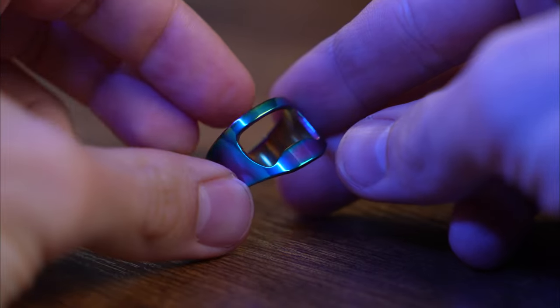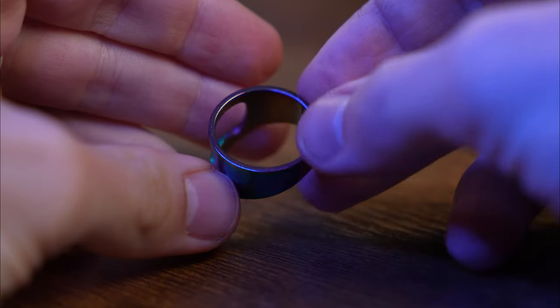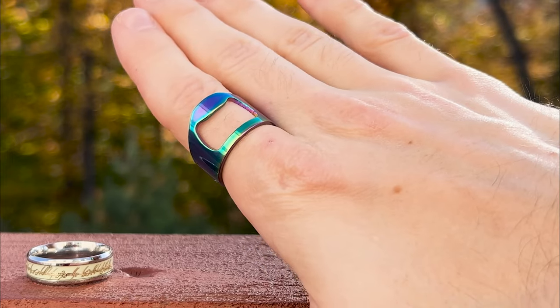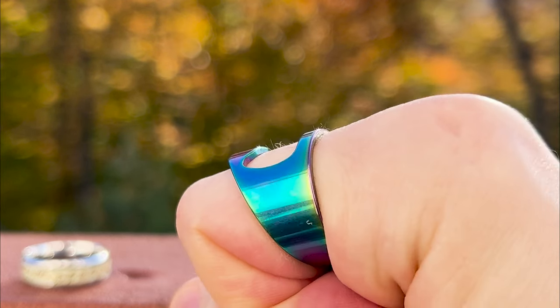At first glance, it might not be immediately clear what this ring is all about. Resembling a bit of a helmet, it's actually a bottle opener. Beer lovers will definitely appreciate it.